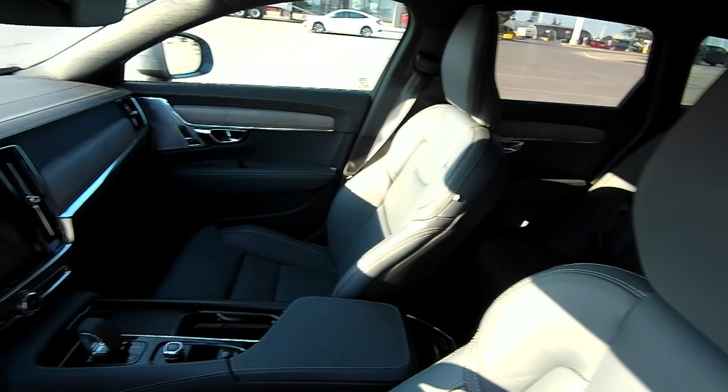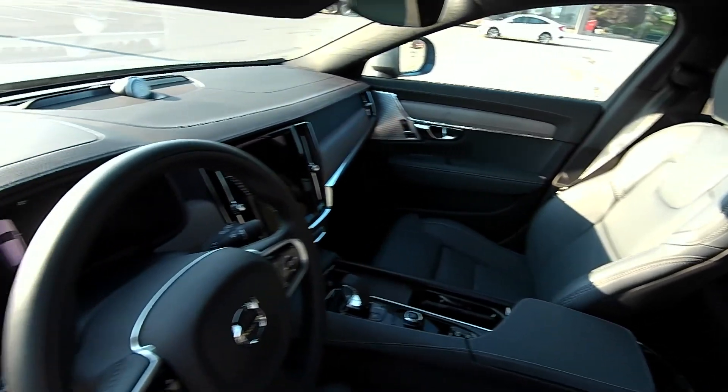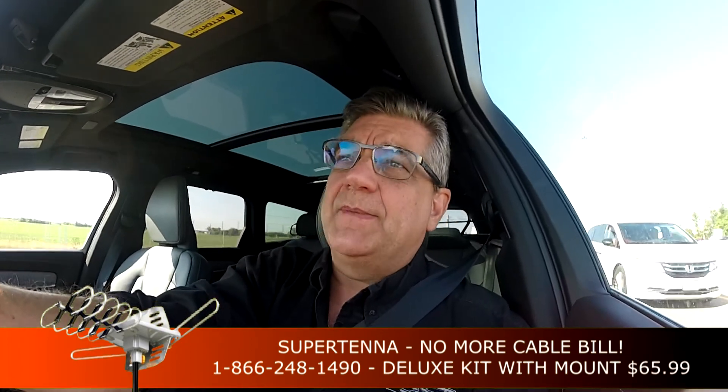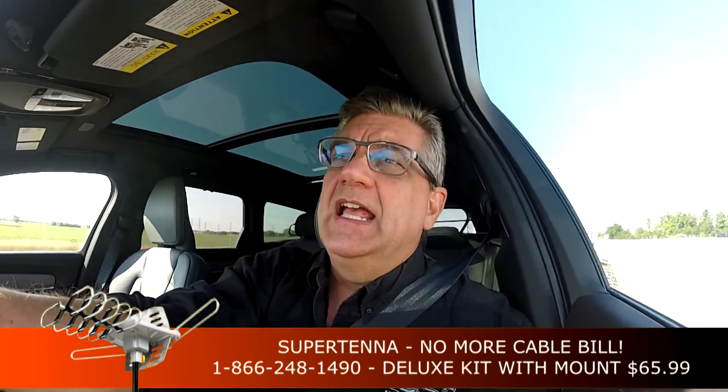Volvo has a reputation for building long-lasting, safe cars. I remember when I was just a kid, the neighbor a few doors down — my best friend's dad — he owned a Volvo station wagon. And that was the only car they ever owned in all the years that they lived down the street from me. They probably had that car for 20 years, and that's all that they ever had.